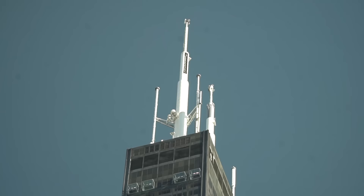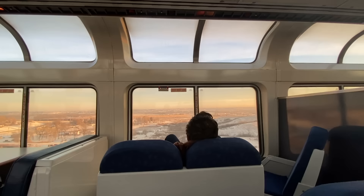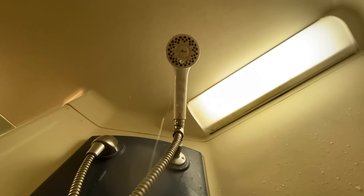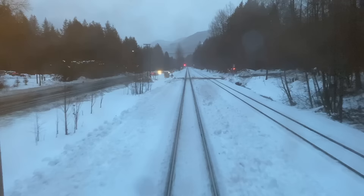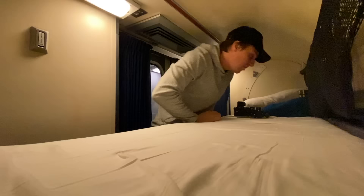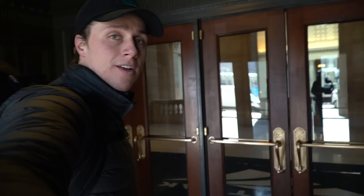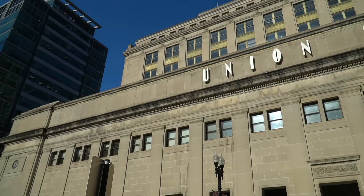Here we are in Chicago heading into the iconic Union Station to ride the Amtrak Empire Builder. 46 hours on a train across America. We're going to show you everything about this trip on and off the train — what it's like to sleep on this train and to cross the United States of America. First things first, we got to check out Chicago Union Station.